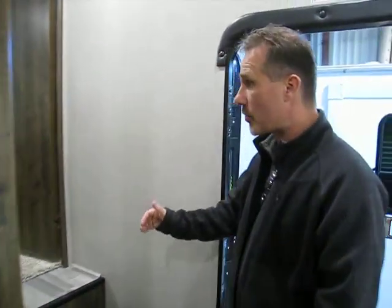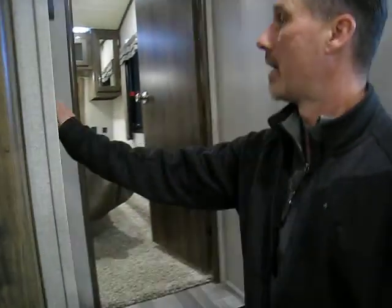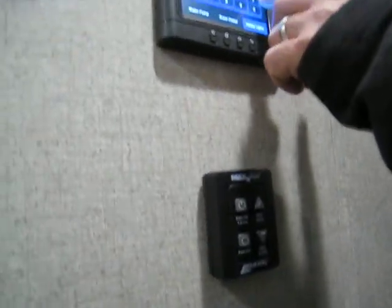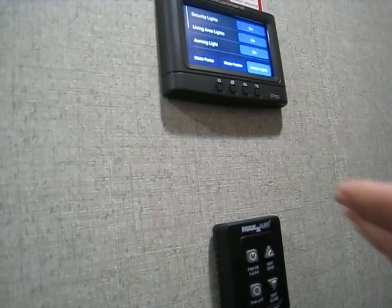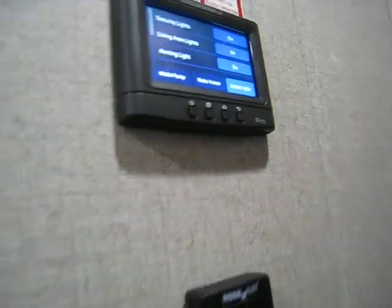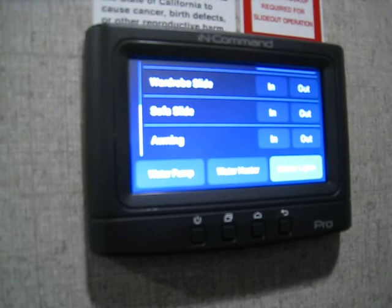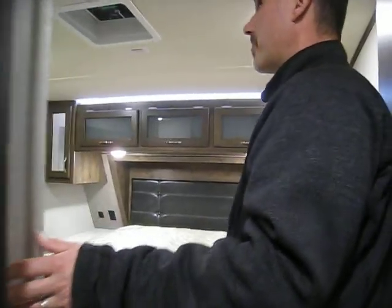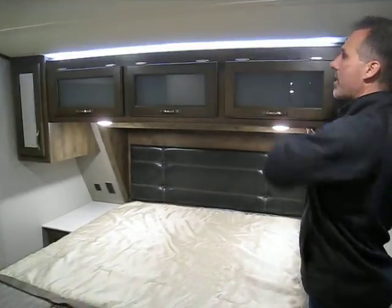Very wide hallway to make your way to the bedroom. Up in the hallway there's a switch for the hall light. We have the panel for the Maxair fan and the InCommand panel that controls all your lights, your water heater, water pumps, awning, and slide-outs — everything is controlled through this little panel right here. On the way to the bedroom there's another light switch for the main light and an individual switch for mood lighting above the cabinet.